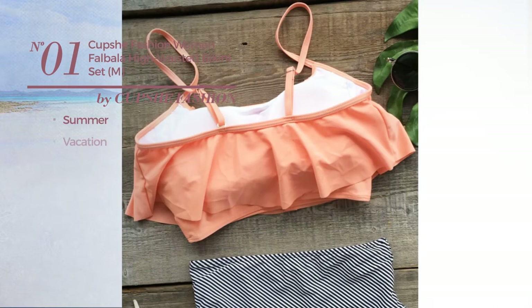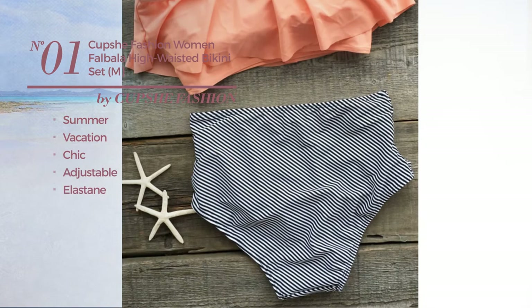Number 1. A summer vacation bikini. Featuring a chic look, made of adjustable elastane, with a high waist. Available in 2 more colors.